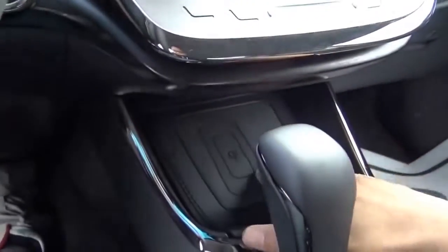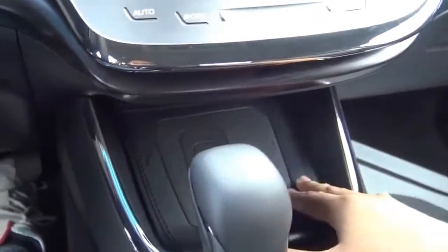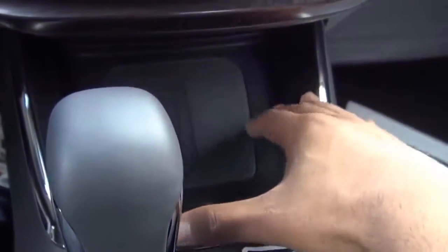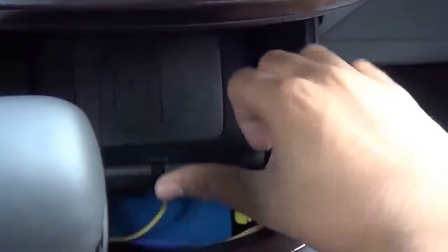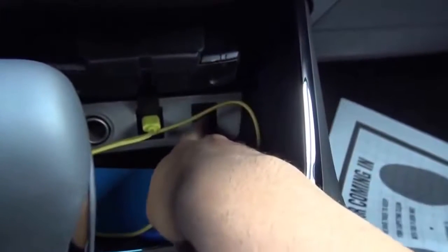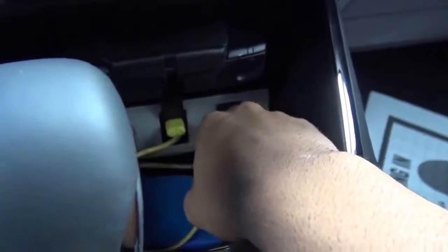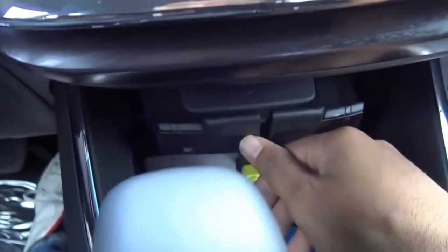Down here is where you'll find your Qi wireless charging system — many vehicles still don't have that. It has a little tray, which is pretty cool. There's also a button for the Qi wireless charging system, a USB port with iPod integration, an auxiliary input, and a 12-volt power outlet.